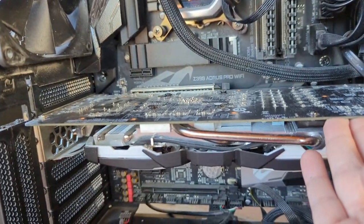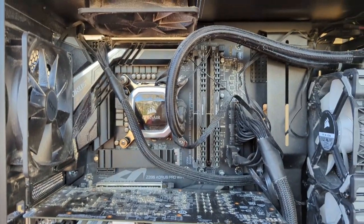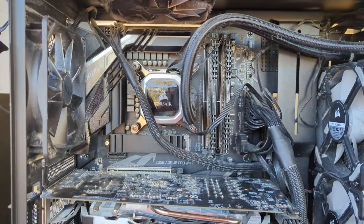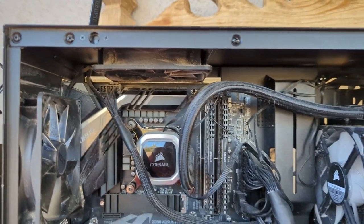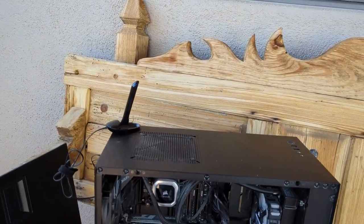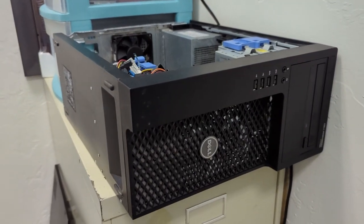I noticed this GPU has some sag — I don't really think there's a way to fix that, but this is an old computer and it's working fine. I wanted to clean it since it's been a year since January 2022. New year, new cleaning. I'll probably clean the other server as well, but I don't know if that'll be in this video.